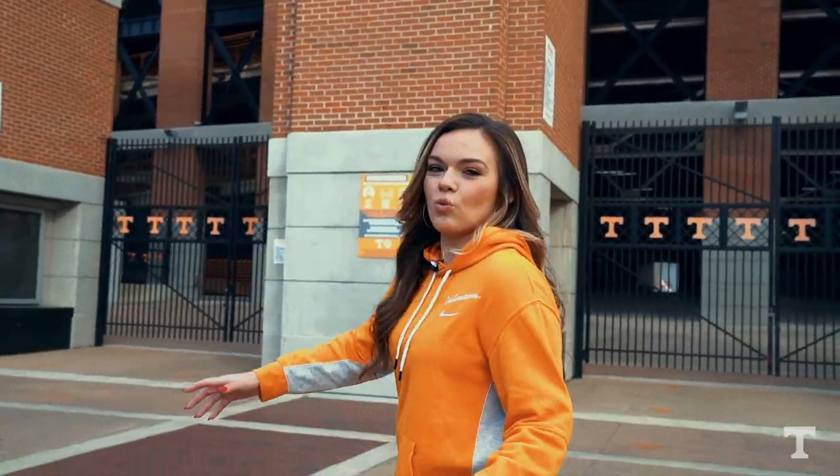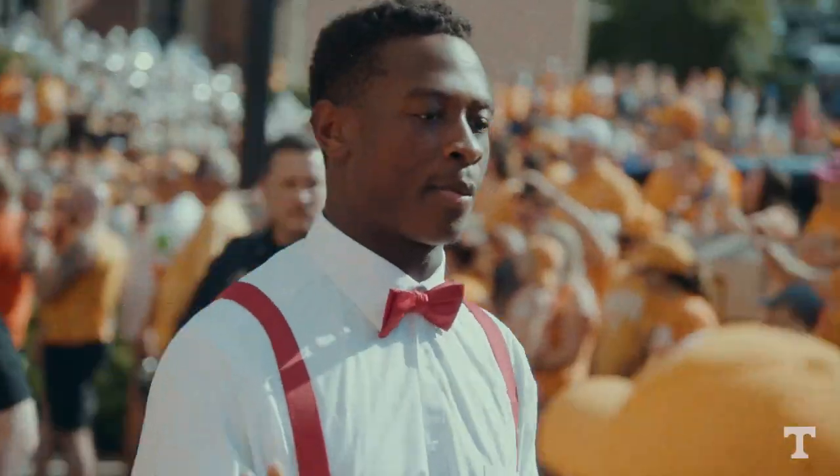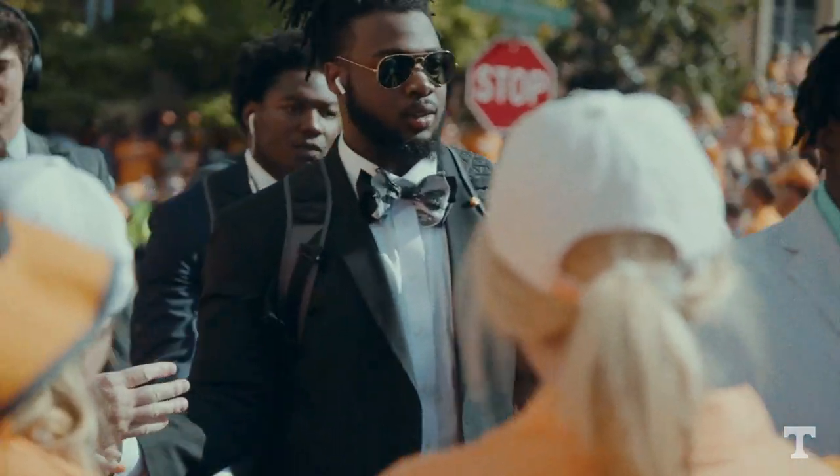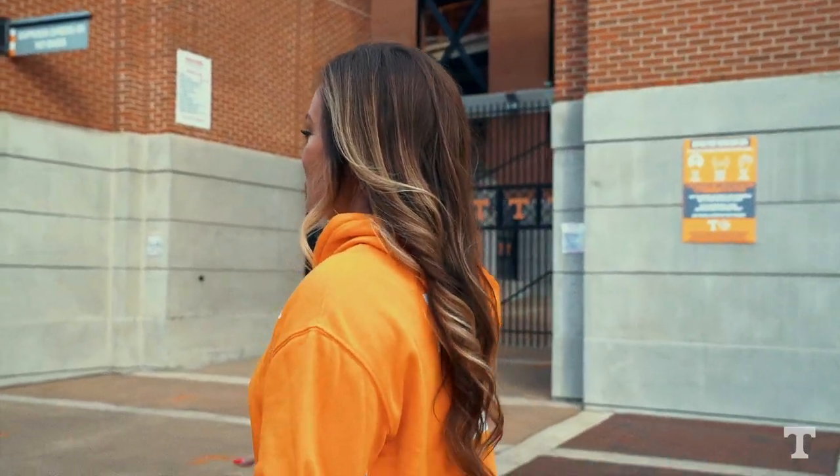During the Vol Walk, you'll walk through here right in front of gate 21. You're going to have fans on either side cheering you on, giving you high fives, and little kids wearing your jersey number just wanting a picture with their favorite player.